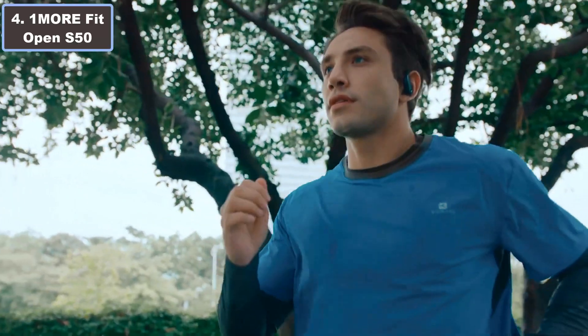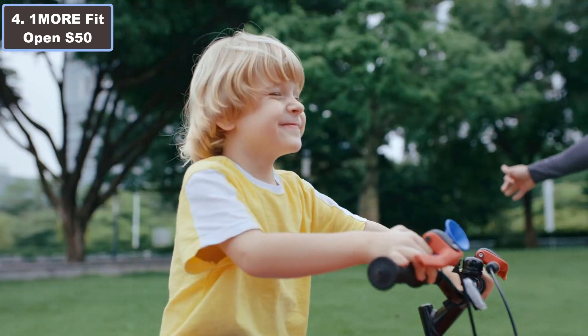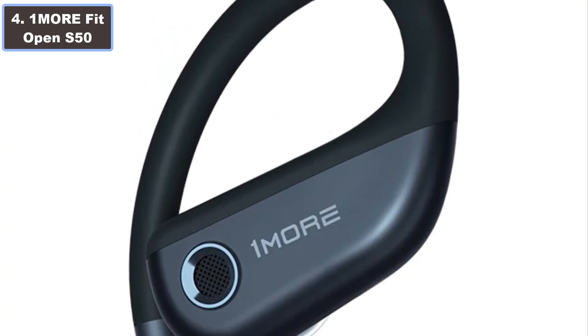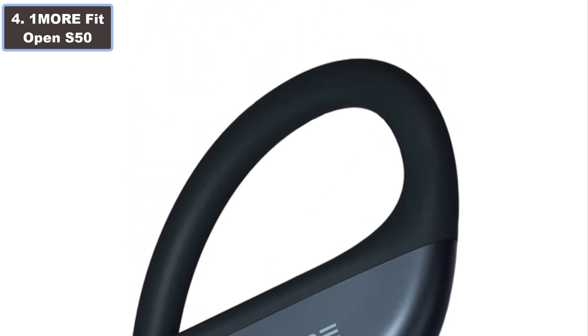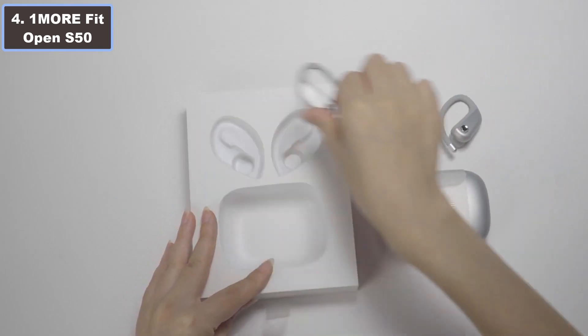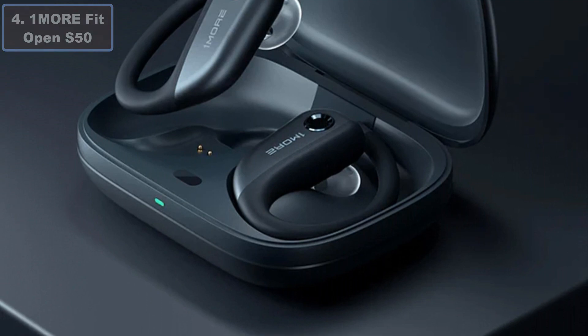These earbuds offer a clear, immersive run, boasting an 11-hour battery life and a total playtime of 38 hours. The OneMo Fit Open Airbuds S50 are the perfect blend of style and functionality. More details — click the video description links.